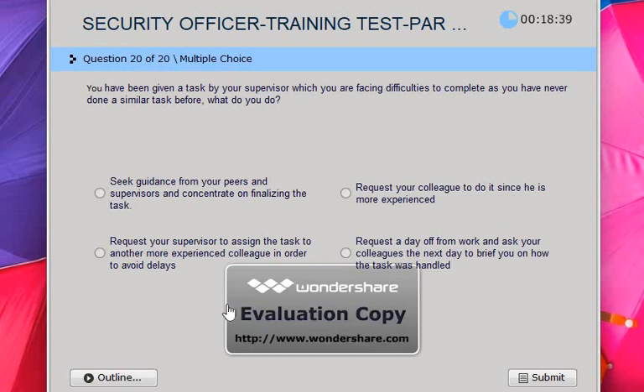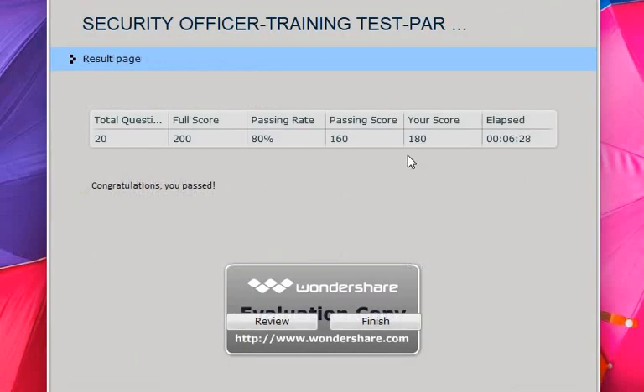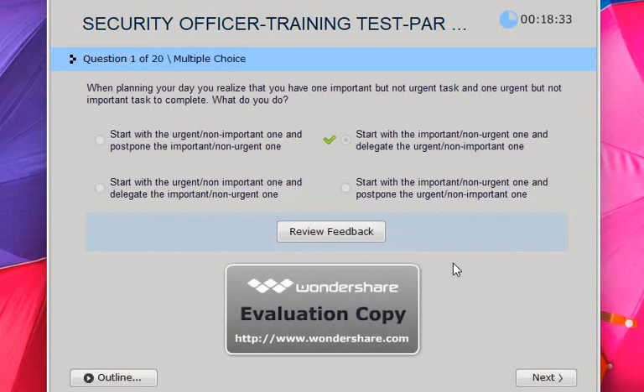The last one — the answer is this one. So we finished the test. Let's make a review — we can go one by one.